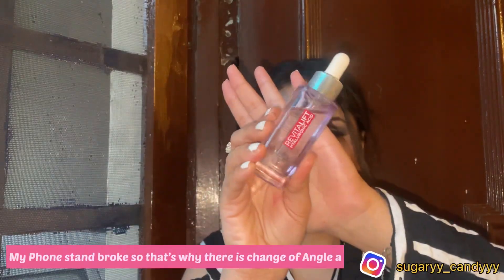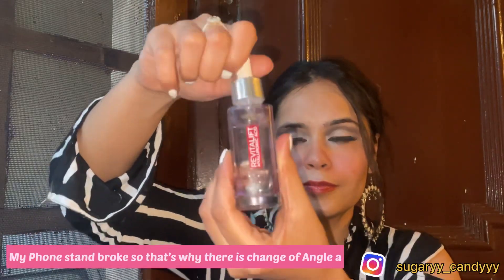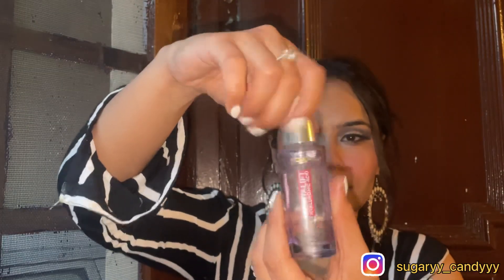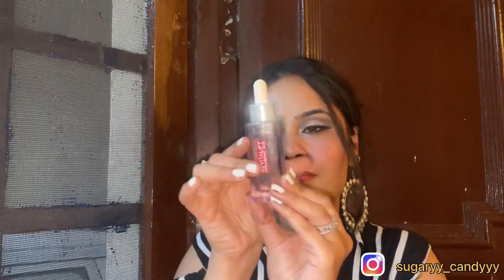This video would have been incomplete without a L'Oreal product recommendation. I am recommending the L'Oreal Hyaluronic Acid serum. This is a big bottle at around 900 rupees, so you can take the small bottle. You can use it under makeup or as a skincare step — it will never disappoint you, trust me.